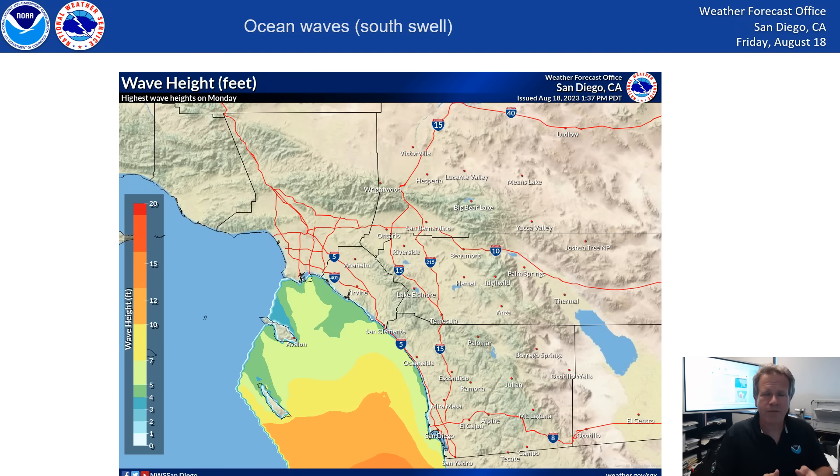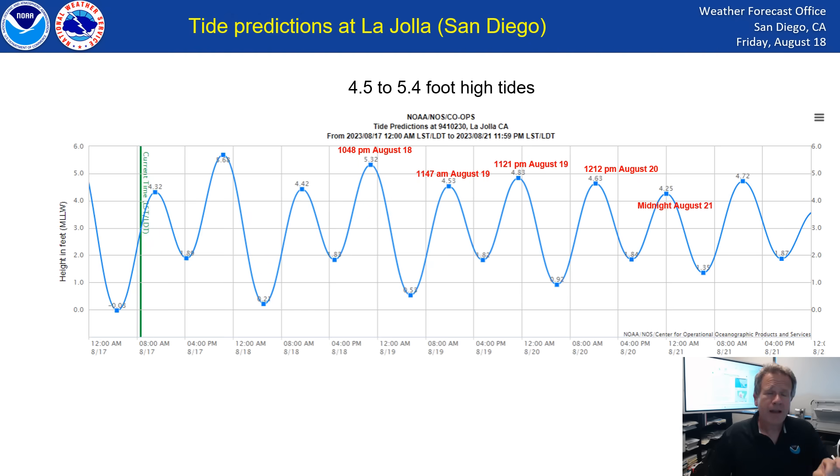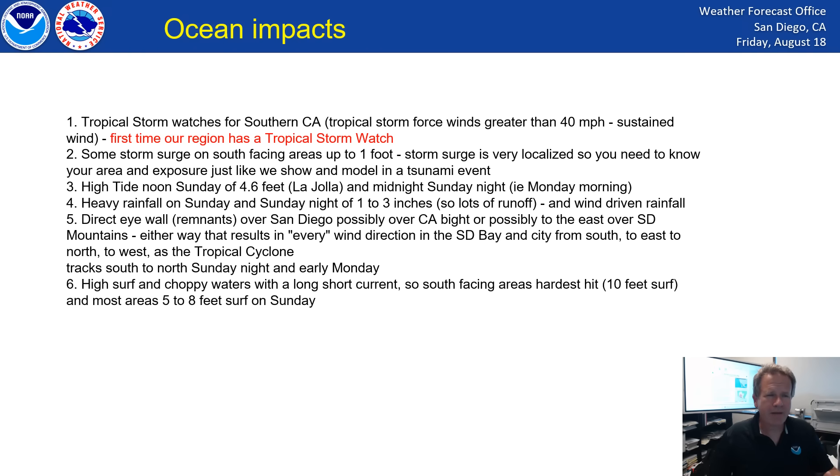We also expect a pretty big swell coming up from the south, so there's going to be big waves, dangerous waves, a longshore current, and a lot of washing-machine-type activity with the water — a big south swell coming up into the California Bight. Expect that mostly late Sunday into early Monday. The biggest surf and biggest waves onto our beaches will be in Orange County. High tide will be important, especially for coastal flooding.